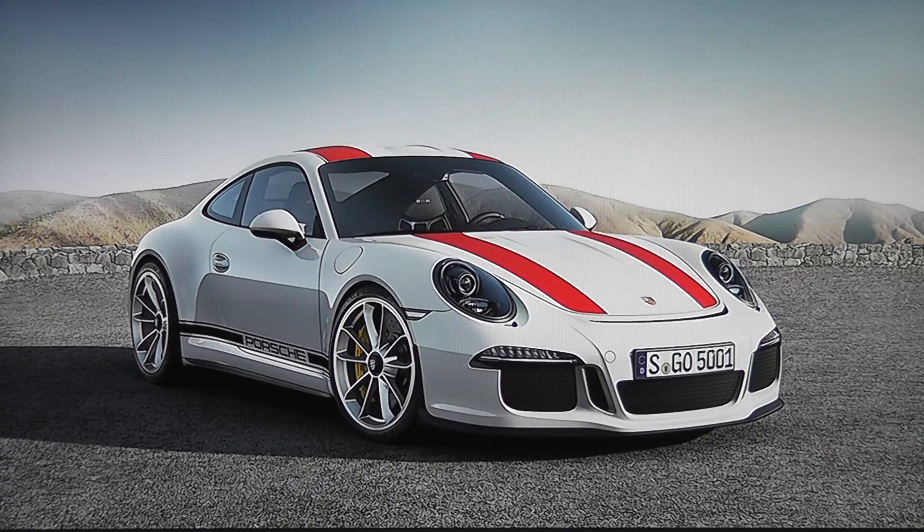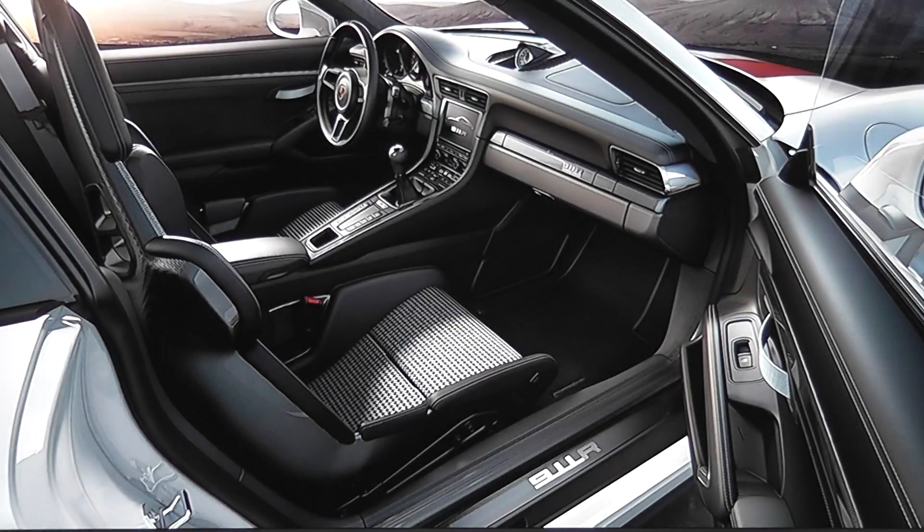Carbon ceramic brakes standard, I do suspect. And the pièce de résistance is right over here — those seats. This car has a six-speed manual transmission with 500 horsepower, rear-wheel steering, and with fluids just over 3,000 pounds. I don't know if it gets any better than that.